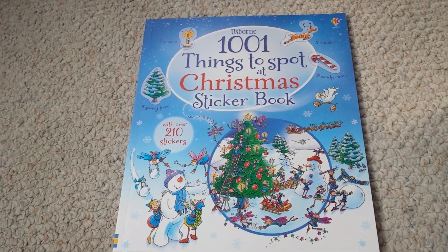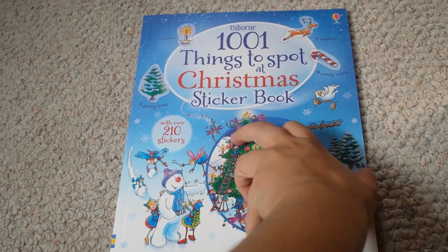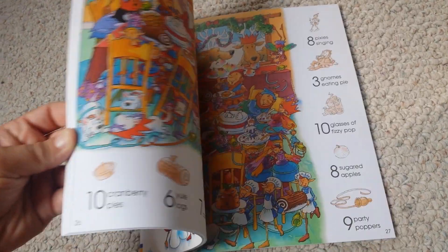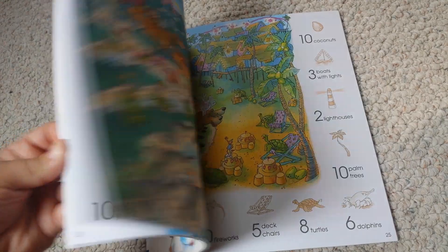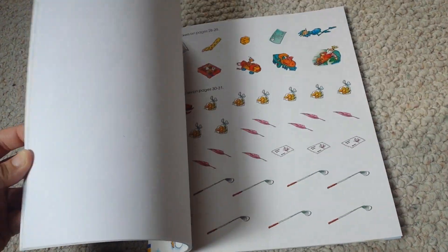This is a really fun twist on our 1001 Things to Spot at Christmas book — this is the sticker book. As you go through, you see it has all of the different scenes with things to find, and here are the stickers that you would put on the pages.